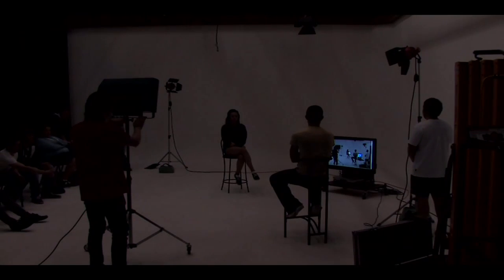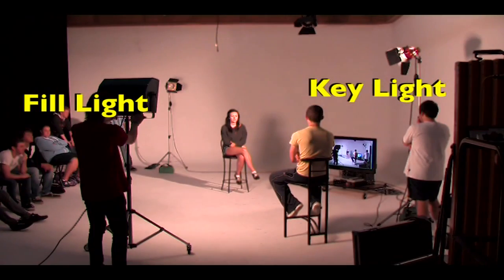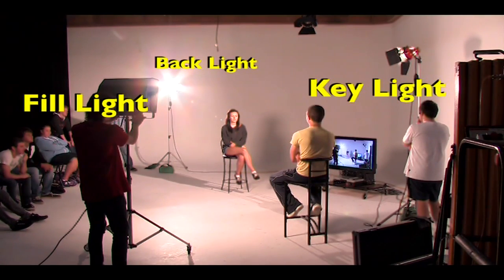And thirdly, we need a backlight. This light is used to give the subject more definition from the back and is mainly used on the hair, giving a nice glow. When you use these three rules of lighting — key light, fill light and backlight — on your subjects, you know you will have lit the subject properly.